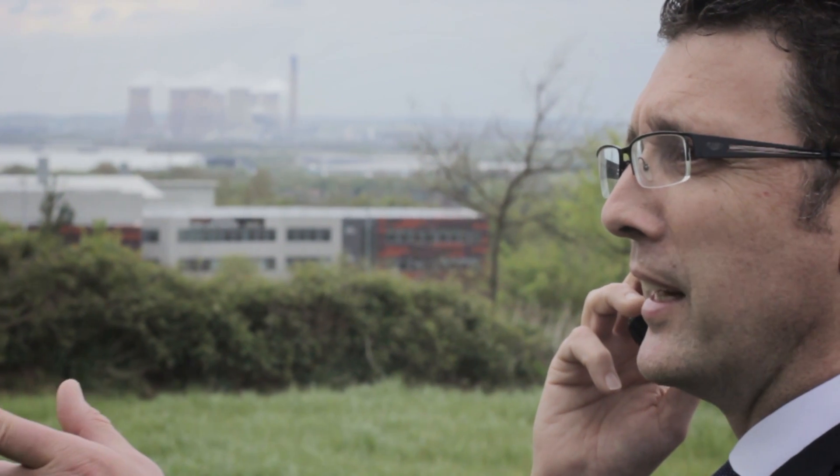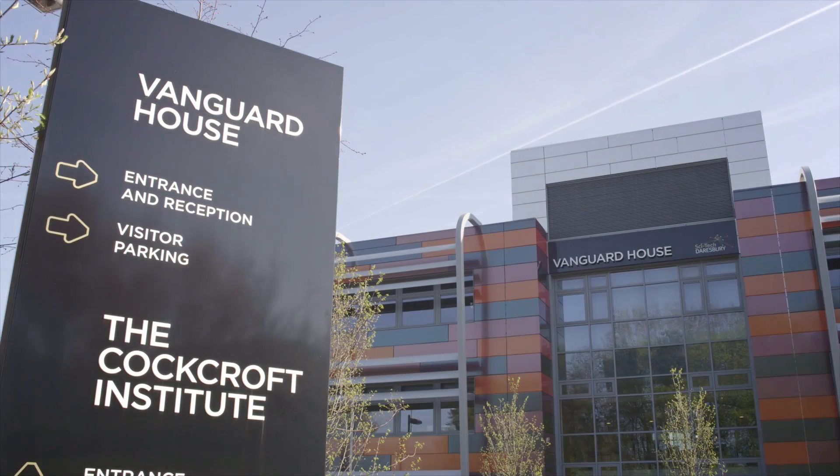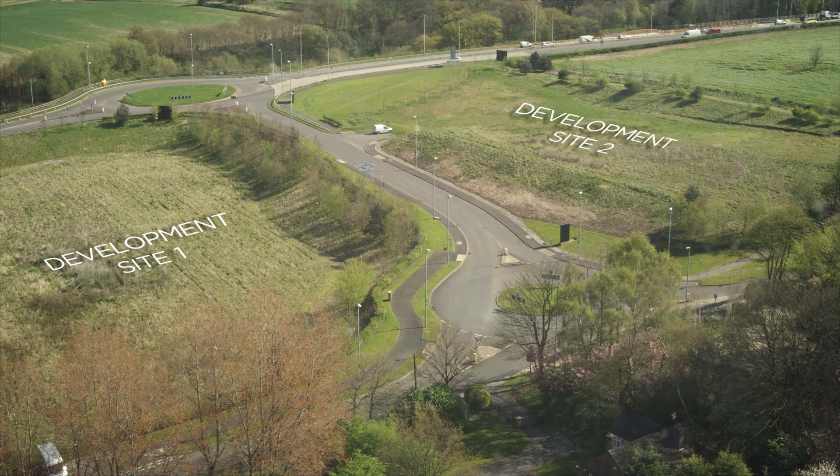Well one of the key aspects of SCI-TEC D'Arsbury is to provide what we call a home for life. So we are looking to provide companies with the Grow On Space and stay here. They can rather move to Vanguard House or indeed they can move to our next phase of development which we at the moment call Tech Space.